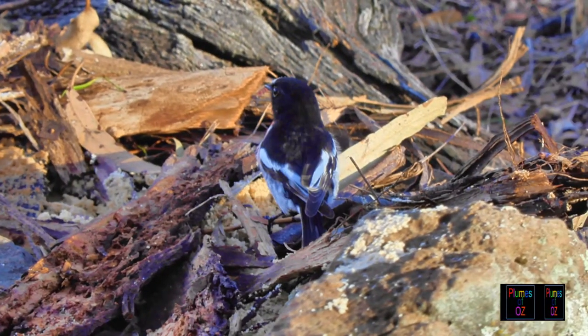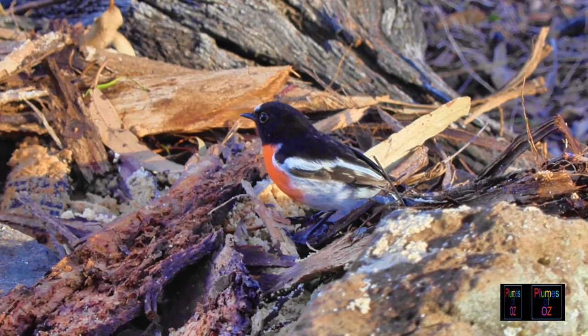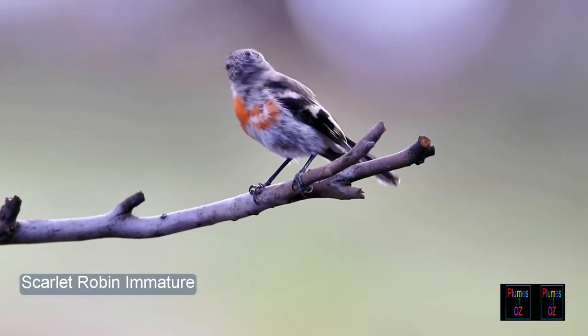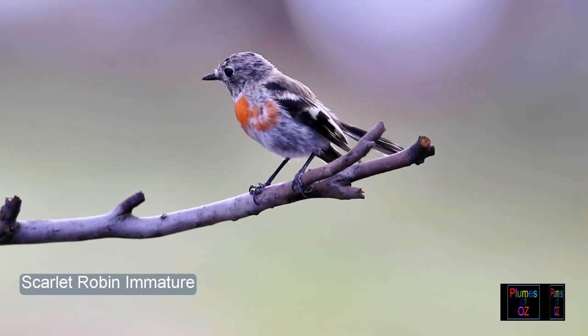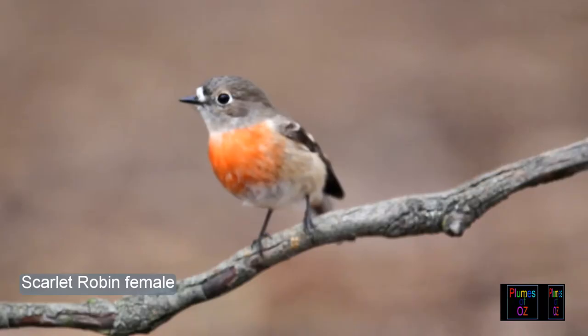The scarlet robin comes up into higher altitudes as it gets warmer. Here we are at approximately 800 metres above sea level where the scarlet robins are breeding. Once again, with the immature birds it's hard to determine the sex — we'll often say it's a female. But if you find ruffled feathers, it tells us this is an immature bird of indeterminate sex.